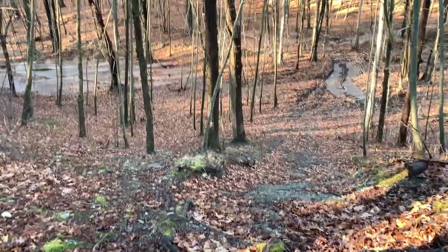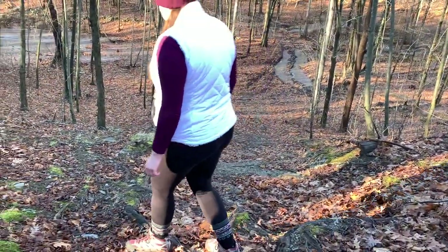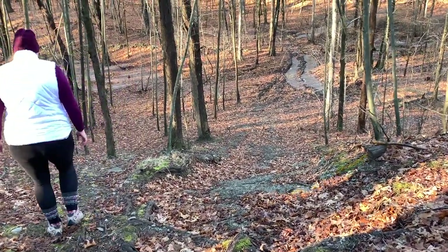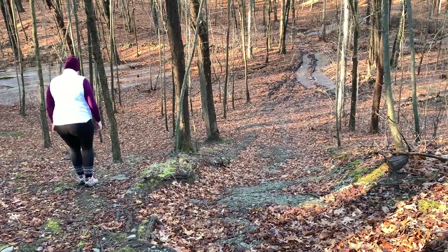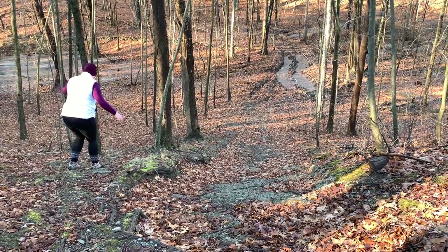You can't see how steep this is, but we decided which way — we had a choice to go left or right and we said let's just go left. So we come to this and it is so steep. I mean, this has to be at least a 45-degree angle down. And it's just with all the leaves and stuff, it's so slippery. Oh, it's not going to be fun.